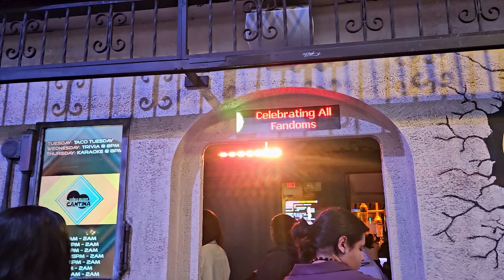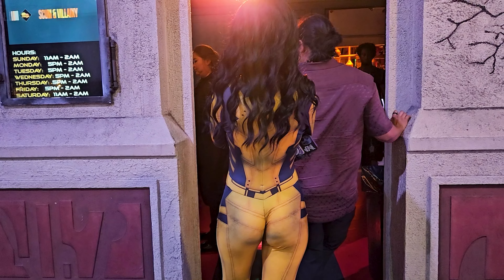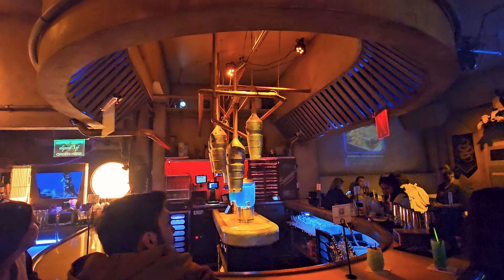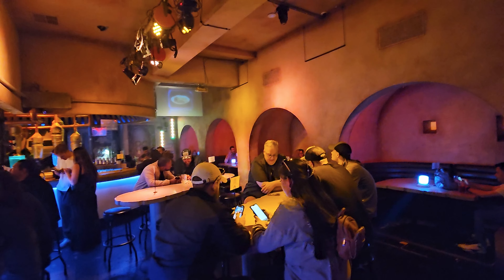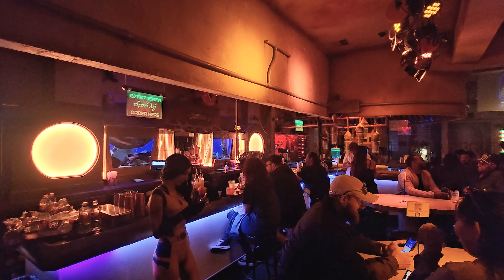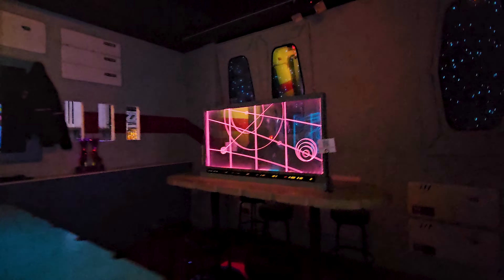The Scum and Villainy Cantina is modeled after the Cantina at Mos Eisley Spaceport in Star Wars. I have a link to the clip from Star Wars below if you're not sure what I'm talking about. I did a video on this a couple of years ago, so check it out. I was not able to get here for Star Wars Day this year — truly regret that.